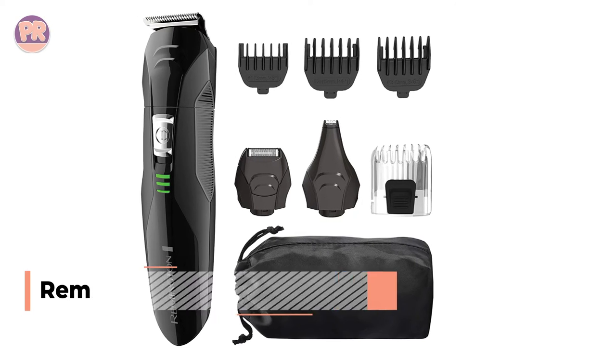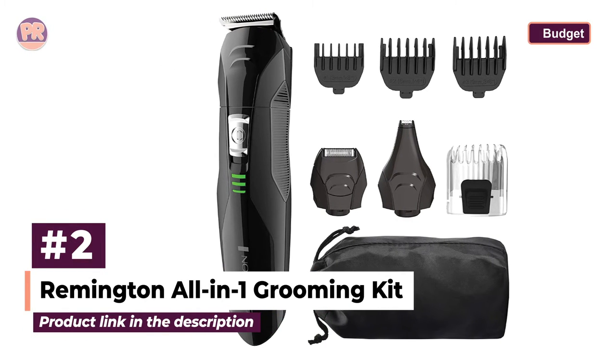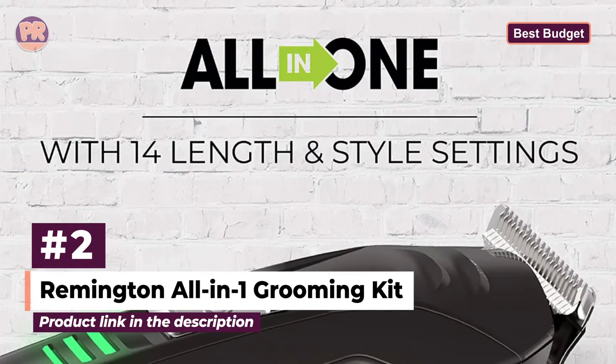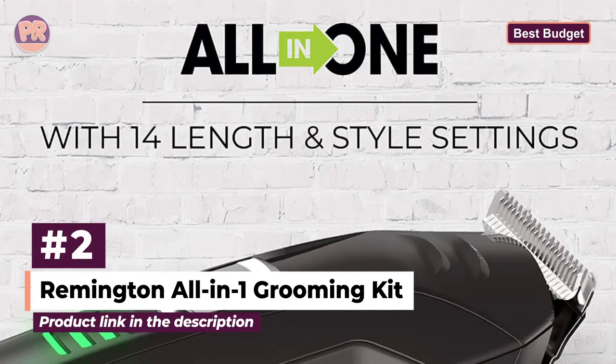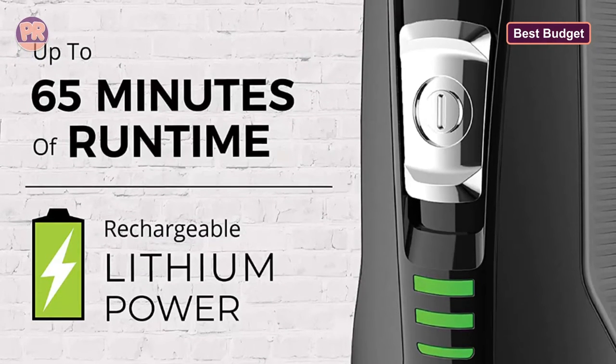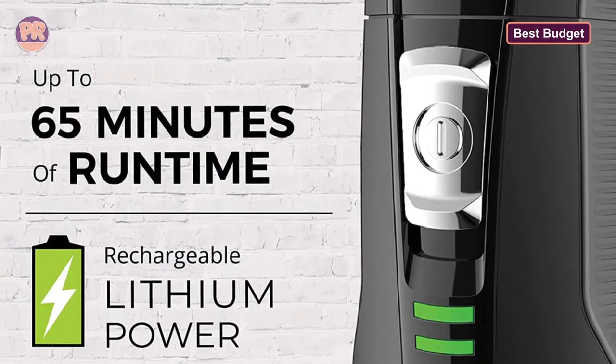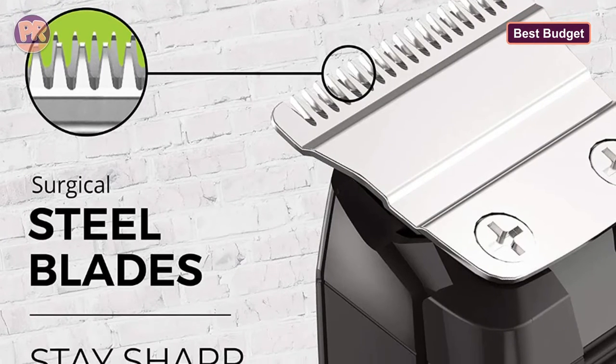The next body groomer on our list is the Remington All-in-One Grooming Kit. On a tight budget? No problem. This Remington All-in-One Grooming Kit comes with an unbeatable price tag and everything you need to tidy up your fur. This includes a hair clipper comb with eight length options, foil shaver, three beard and stubble combs, ear and detail trimmer, and of course a full-size trimmer.